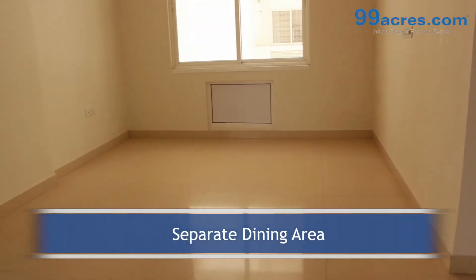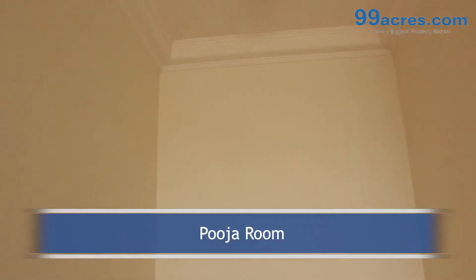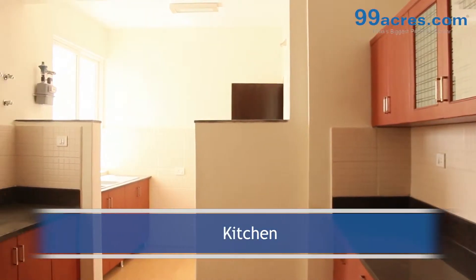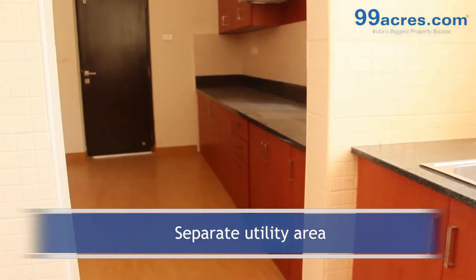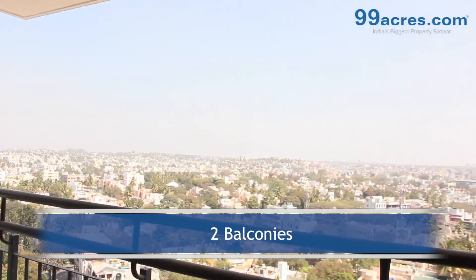There is a separate dining area and a separate pooja room. The kitchen has a granite platform with dado above it. The apartment also has a separate utility area and two balconies.